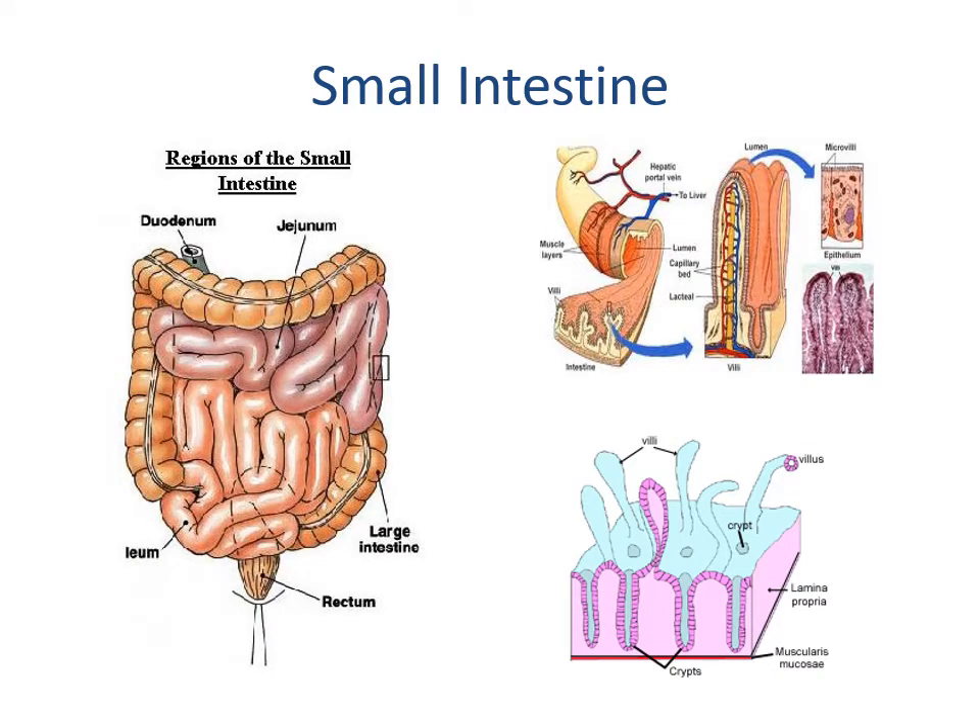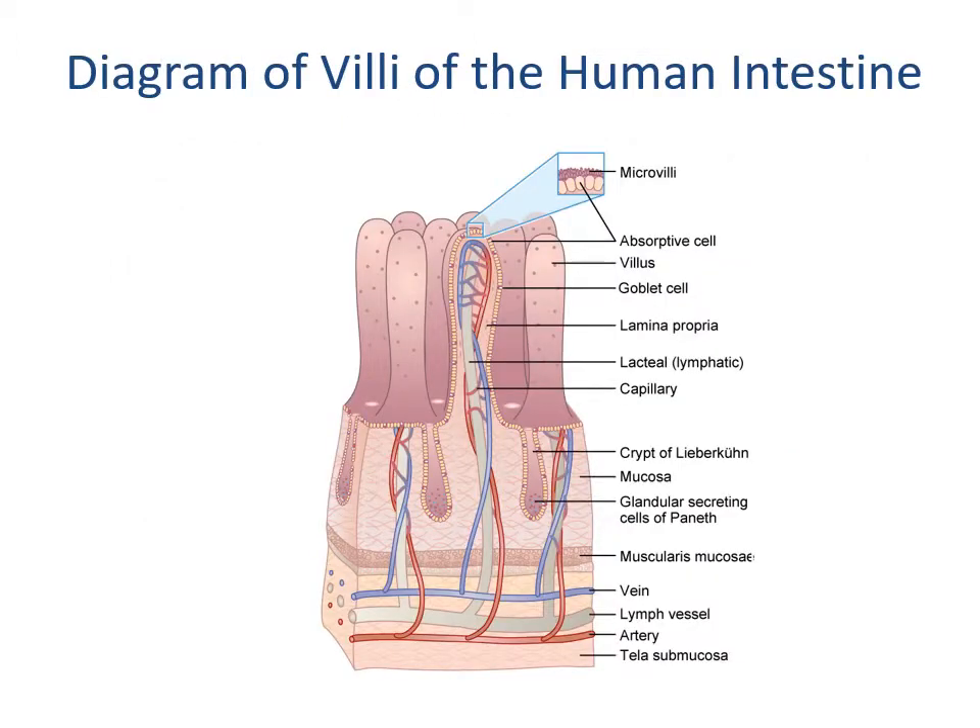We can see the portions of the duodenum, jejunum, and ileum with finger-like villi projections and the crypts between them. Zoomed in, the microvilli are much smaller hair-like projections. Each villus contains a capillary for the exchange of oxygen-rich and oxygen-poor blood, as well as a lacteal, which drains into the lymphatic system.